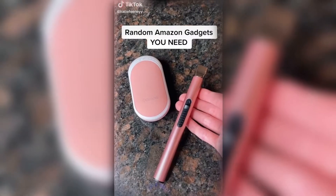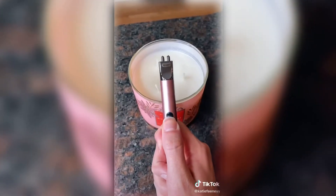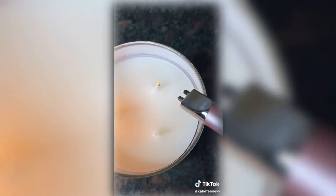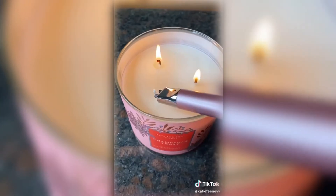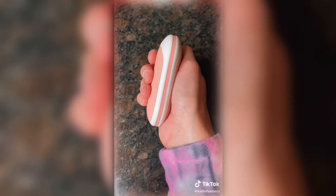Random Amazon gadgets you need. First up is this electric candle lighter — you just push up and it instantly lights your candle. It's rechargeable so you never have to worry about it running out, and it's very lightweight and portable. If your hands easily get cold in winter or your phone runs out of battery fast, then you need this next gadget.